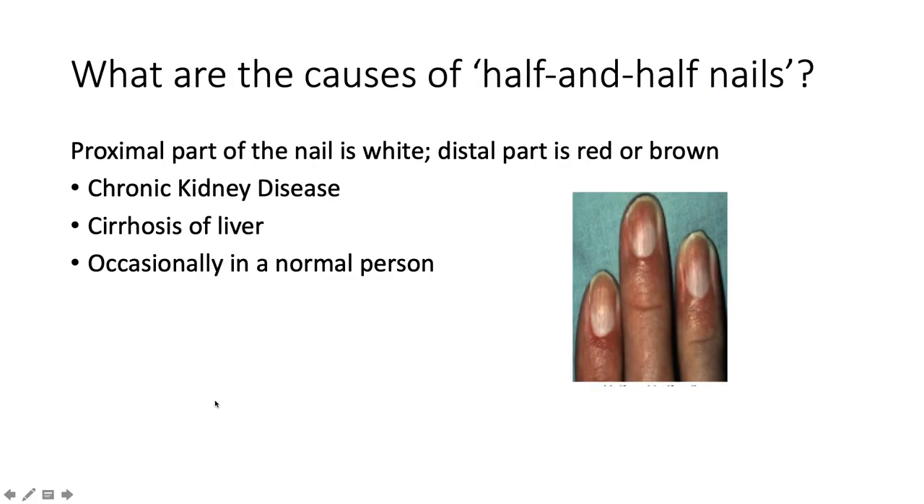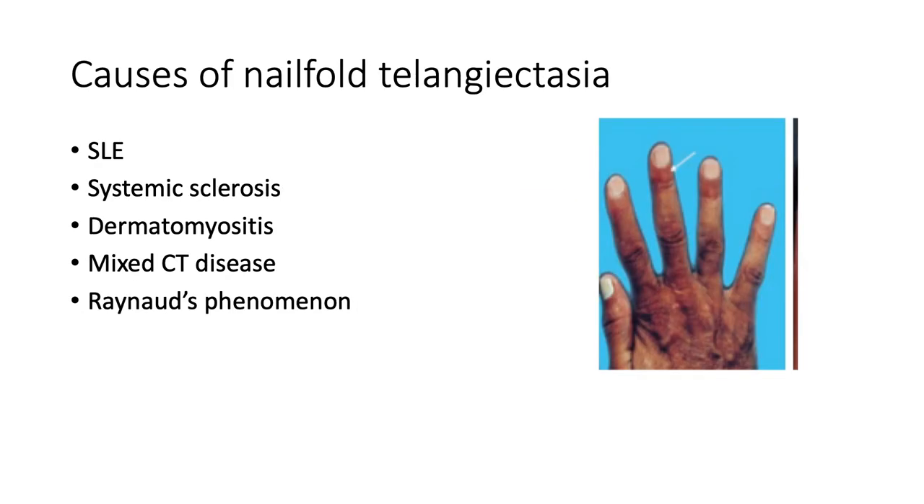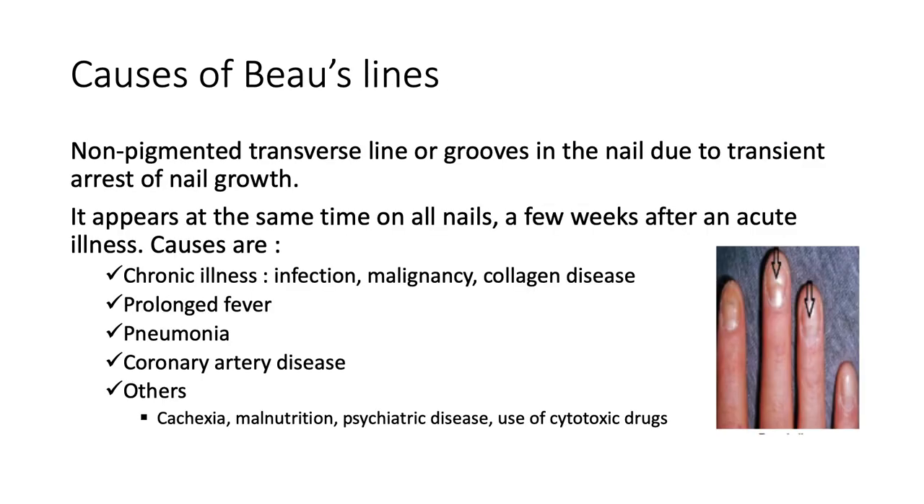What are the causes of half-and-half nails? The proximal half is white while the distal part is red or brown. Causes include chronic kidney disease, cirrhosis of the liver, and it can also be a normal variant. What about nail fold telangiectasia? Causes include systemic lupus erythematosus, systemic sclerosis, dermatomyositis, mixed connective tissue disease, and Raynaud's phenomenon.